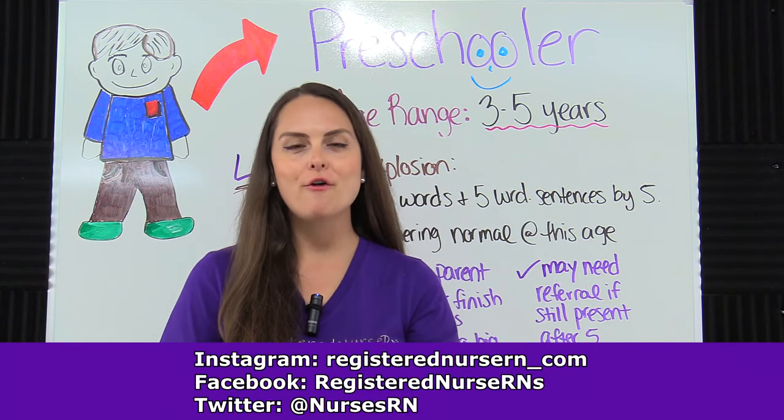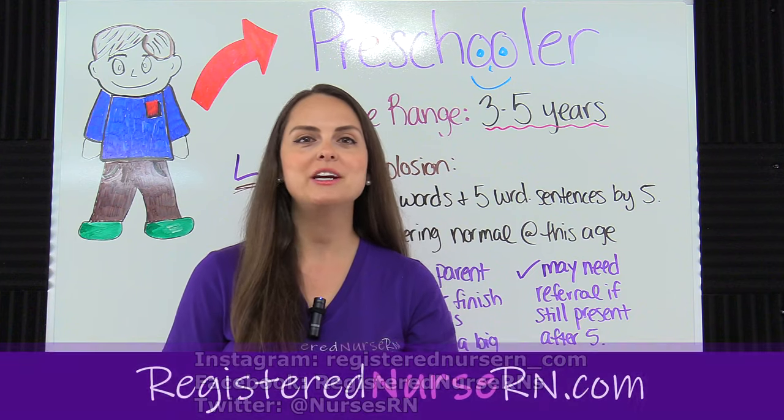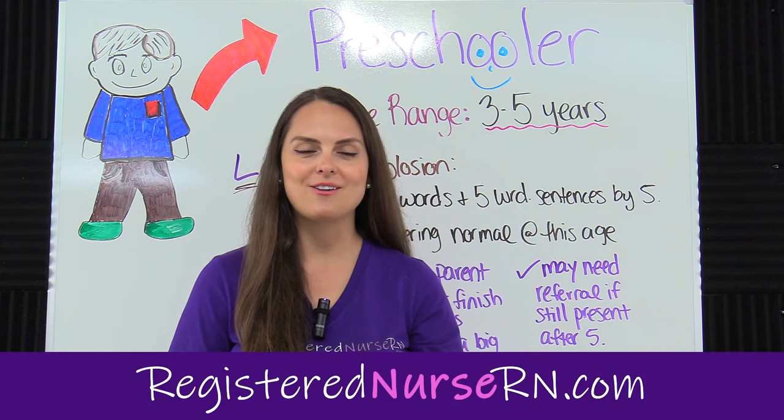That wraps up this video over the growth and development of a preschooler. Don't forget to access the free quiz that will test you on this content.